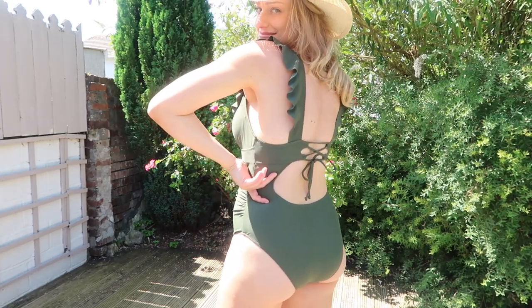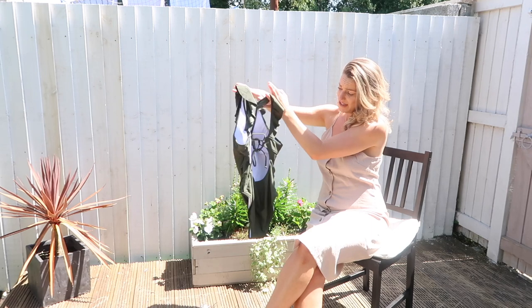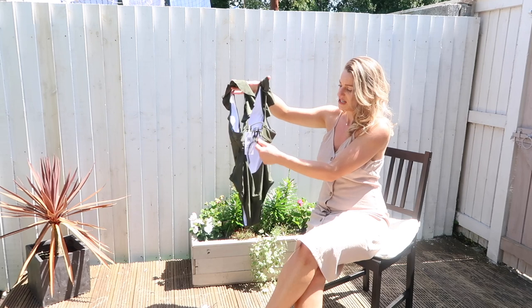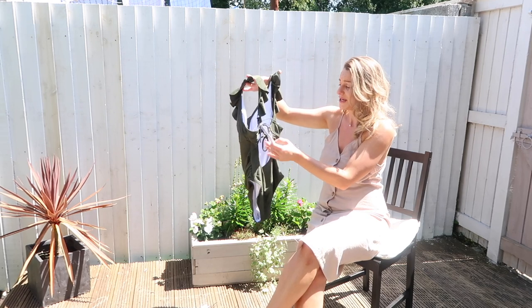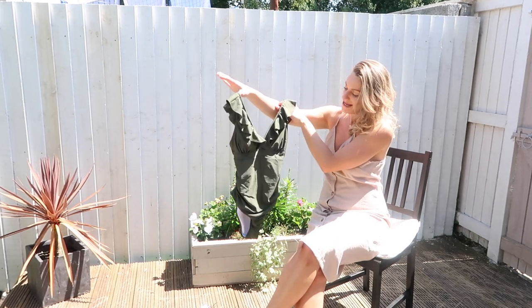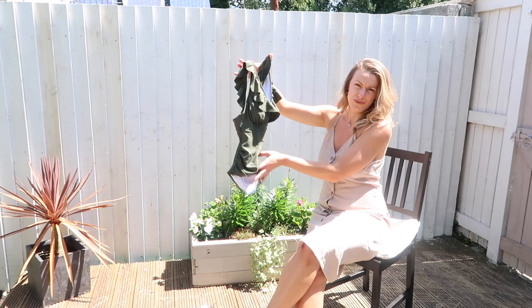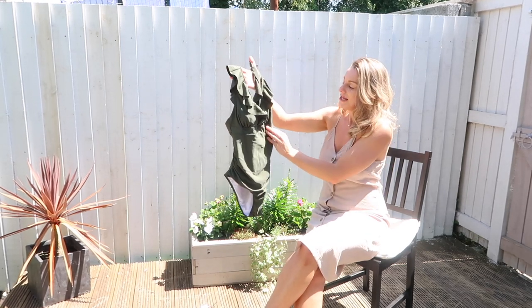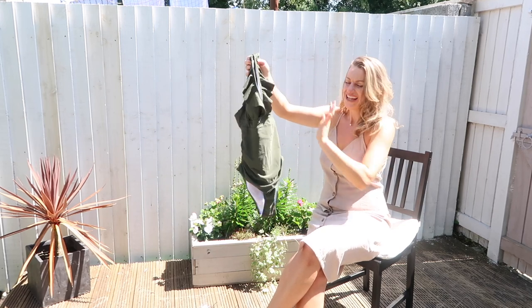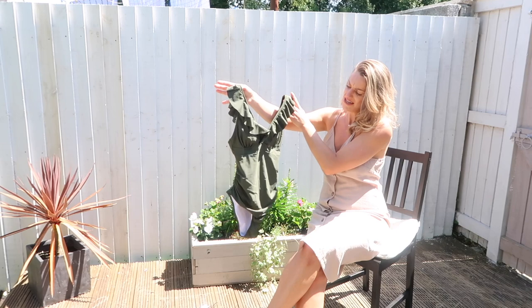It's a nice high rise and very flattering on the bum area. I love this khaki green — it's been one of my favorite colors forever. It has a gorgeous tie-up drawstring back and the fit was perfect. I love the frill sleeves — really girly and feminine. I even think this would look nice with a skirt on top if you're walking around on holiday. It's not going to go out of style — it's very classy, feminine, and classic, which is the look I always try to go for.